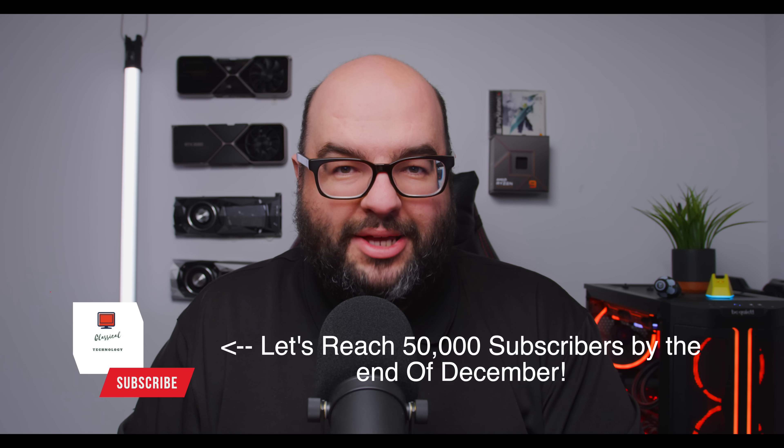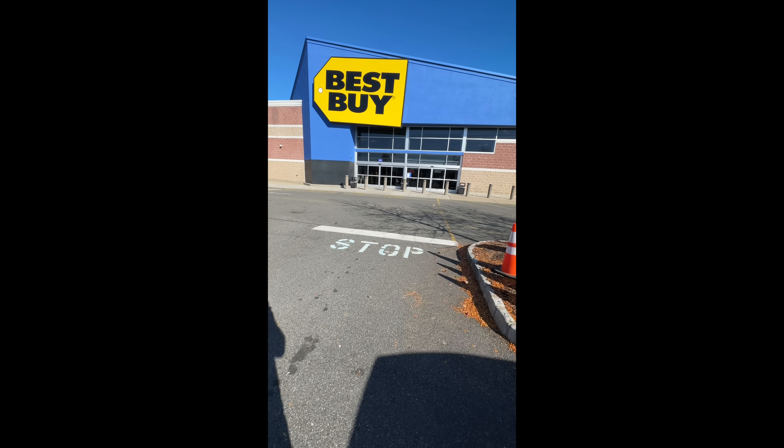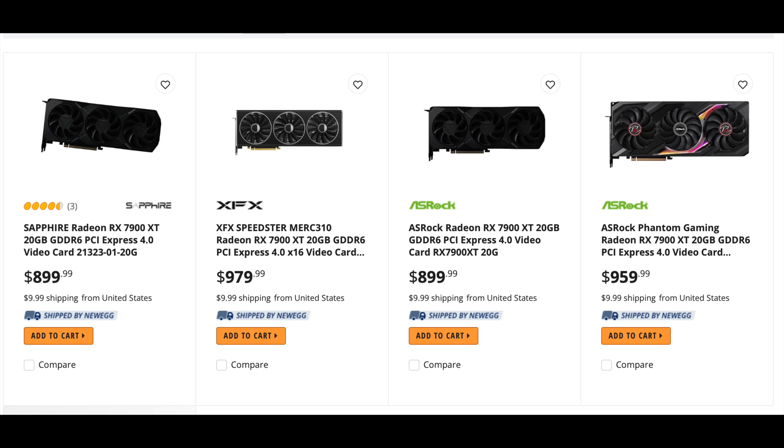Today I'm going to show you my best advice to get a GPU — a newer one for cheaper. This is going to cover both Nvidia RTX 4000 as well as the new AMD RDNA3 cards, even something like the RTX 4080.